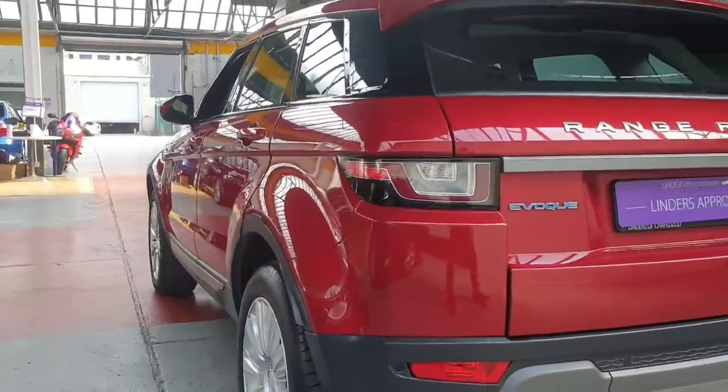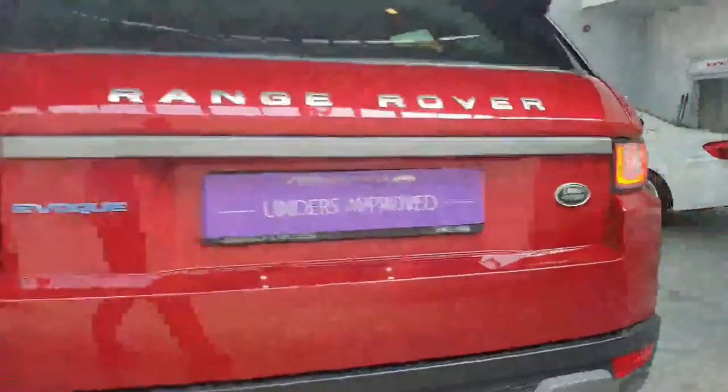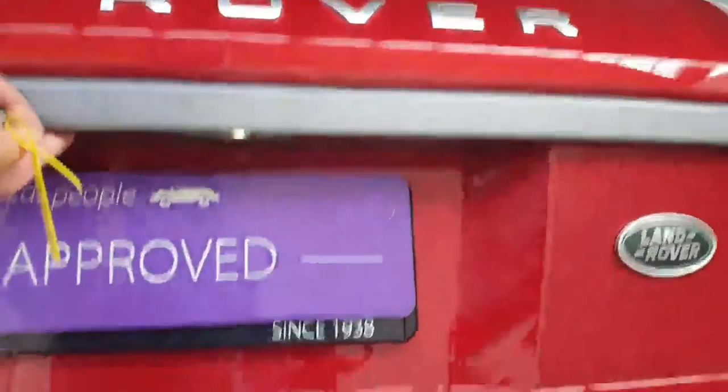This one has 19-inch alloy wheels, lovely red paint, and it's got front and rear parking sensors too.